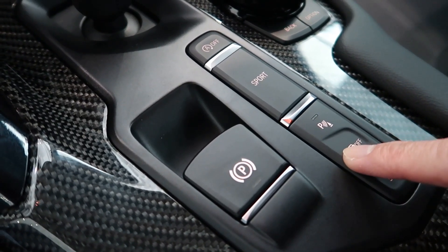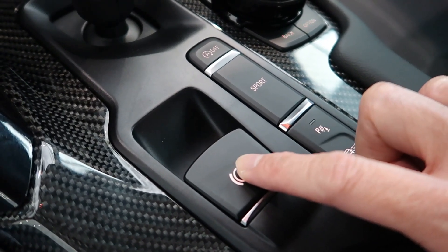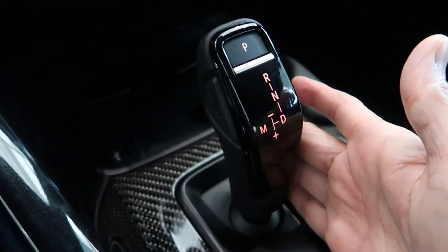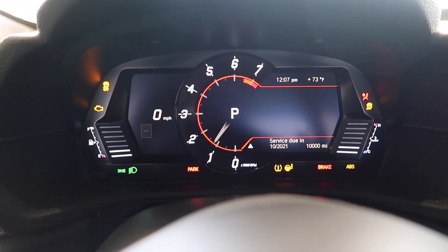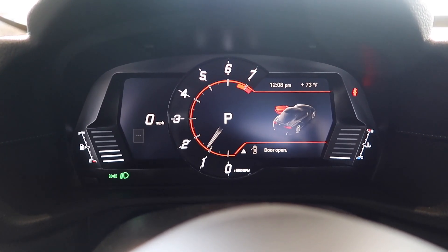You have the safety system, traction control, parking sensors, electronic parking brake, and of course the sport mode button, plus the shifter here. One of the first things that caught my eye when I first sat down in the Supra is this eight-inch digital gauge cluster — it's a TFT digital gauge cluster.